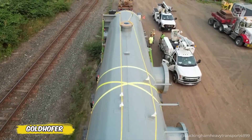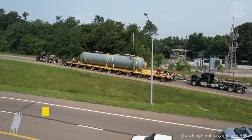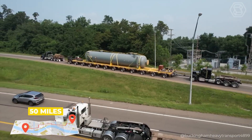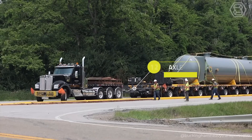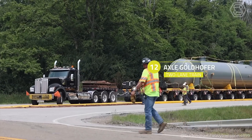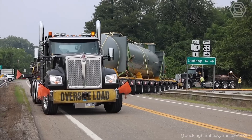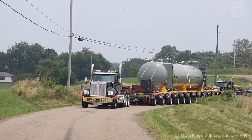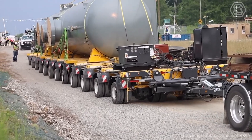A vessel was transported for flow regulation at the outlet of oil and gas pipelines, traveling 50 miles inland from Ohio. For the 450,000-pound task, Buckingham Heavy Transport selected a 12-axle Goldhoffer two-lane train, allowing for perfect load distribution. Permitting and careful preparation ensured a smooth haul, emphasizing the importance of precise planning in managing large loads.